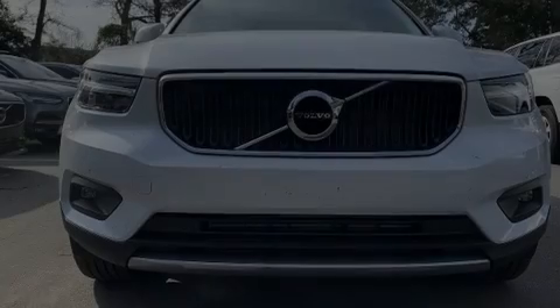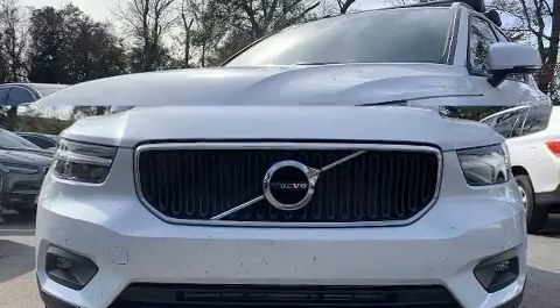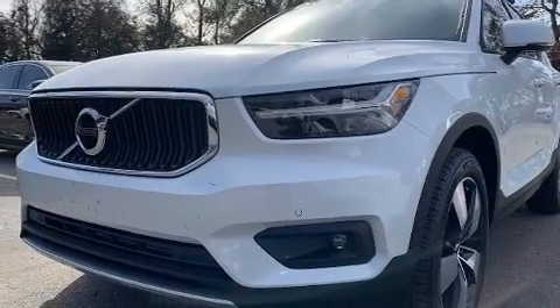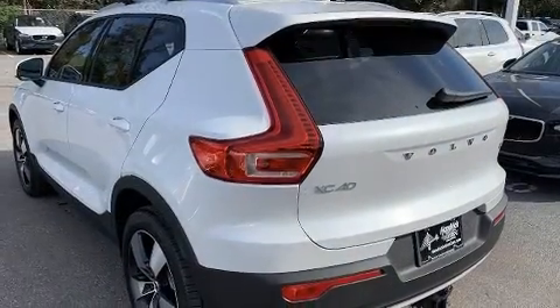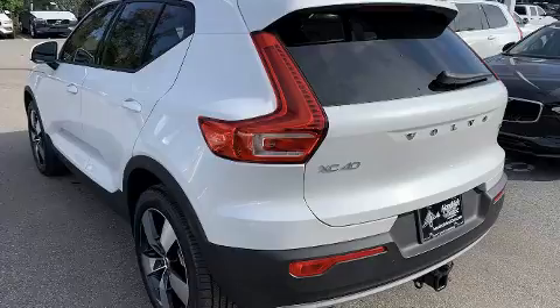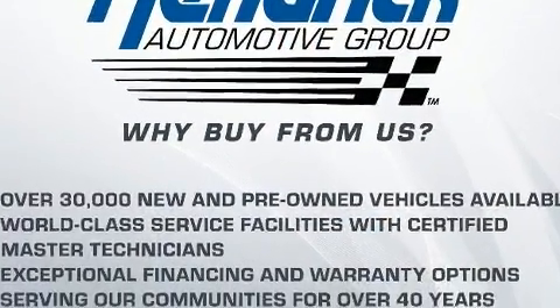Familiarize yourself with the 2021 Volvo XC40. Smooth gear shifts are achieved thanks to the efficient four-cylinder engine, and for added security, dynamic stability control supplements the drivetrain. The engine breathes better thanks to a turbocharger, improving both performance and economy.